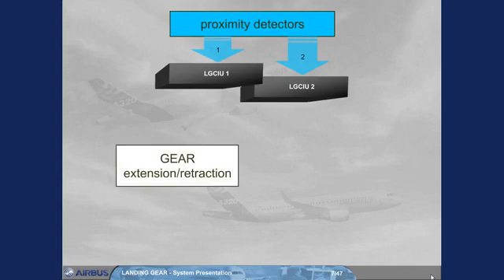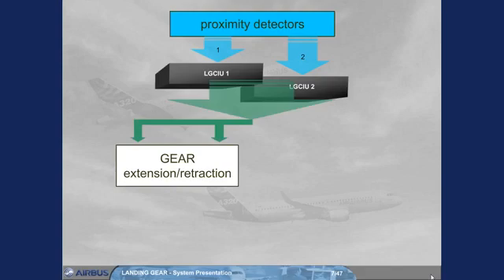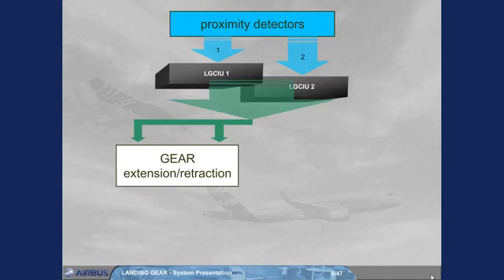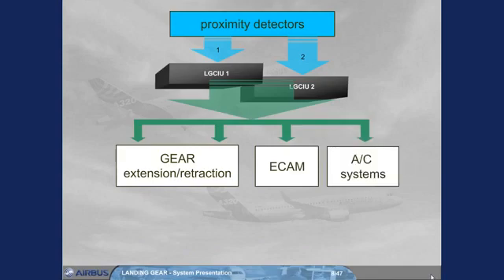A landing gear complete operation, up and down, is ensured by one LG CIU; the other takes over when the gear cycle ends, or if the active LG CIU fails. The LG CIUs also send proximity detector information to the ECAM and to various aircraft systems.